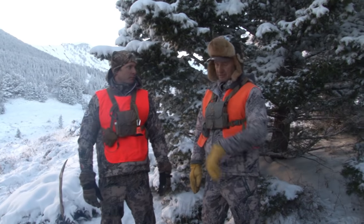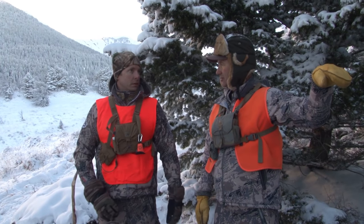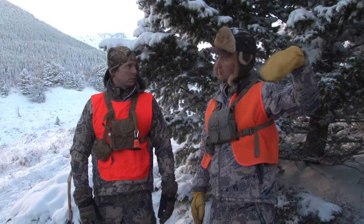We've got about 45 minutes of legal shooting light left, so I'm thinking we start walking out of here where we saw all those deer tracks this morning. There might be a buck moving does in there.